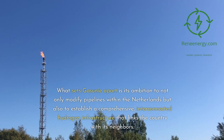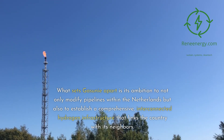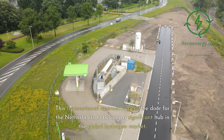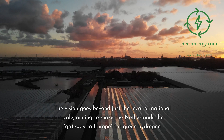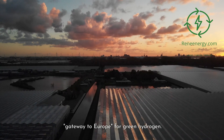What sets Gassouni apart is its ambition to not only modify pipelines within the Netherlands but also to establish a comprehensive, interconnected hydrogen infrastructure that links the country with its neighbors. This transnational approach opens the door for the Netherlands to become a significant hub in the global hydrogen market. The vision goes beyond just the local or national scale, aiming to make the Netherlands the gateway to Europe for green hydrogen.